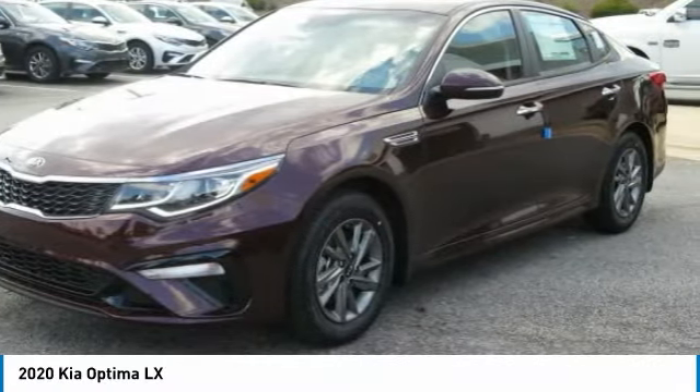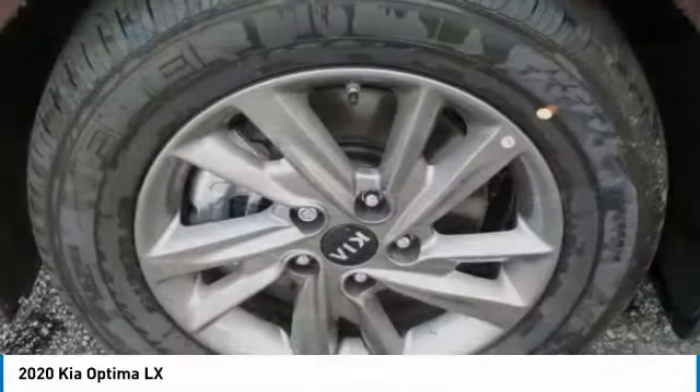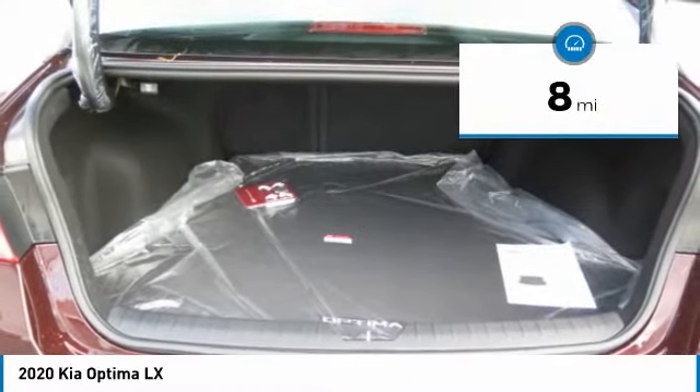Its smooth-flowing lines speak of grace and style and offer a strong hint of European luxury, and is priced below $25,000. This vehicle has less than 100 miles.